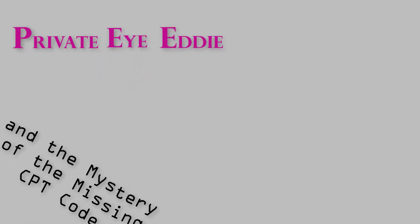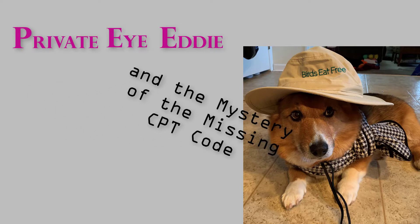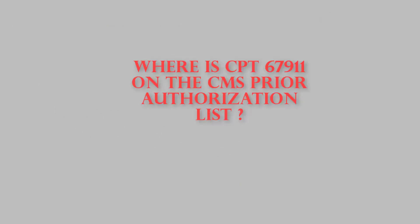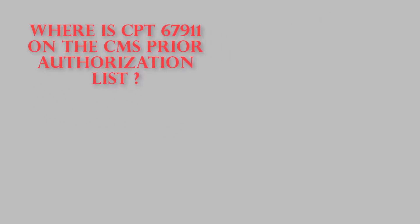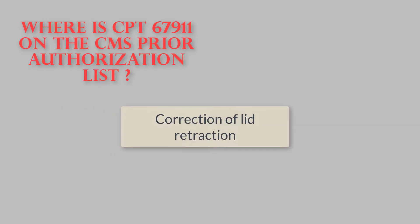Welcome to another episode of Private Eye Eddy, your Mac Mystery Solving Private Eye. On this episode, Private Eye Eddy is on the search for the missing CPT code from the CMS prior authorization codelist. We're looking for CPT 67911, which is correction of lid retraction.